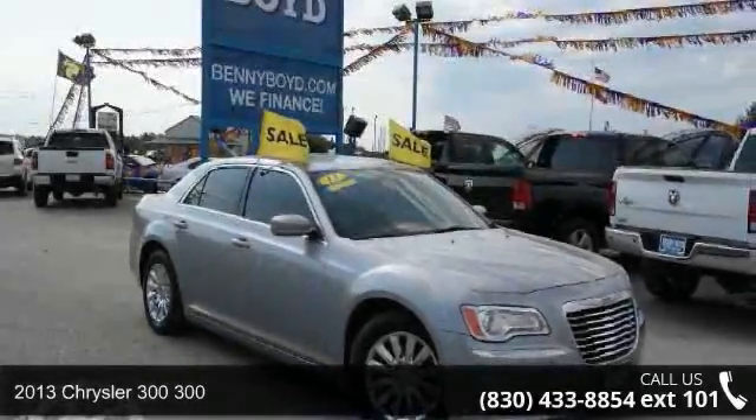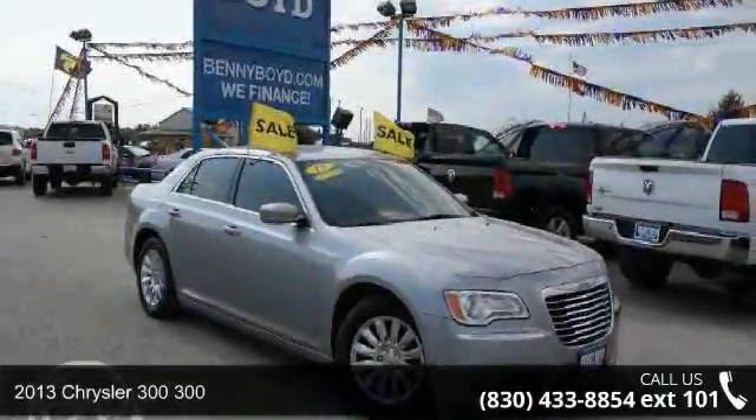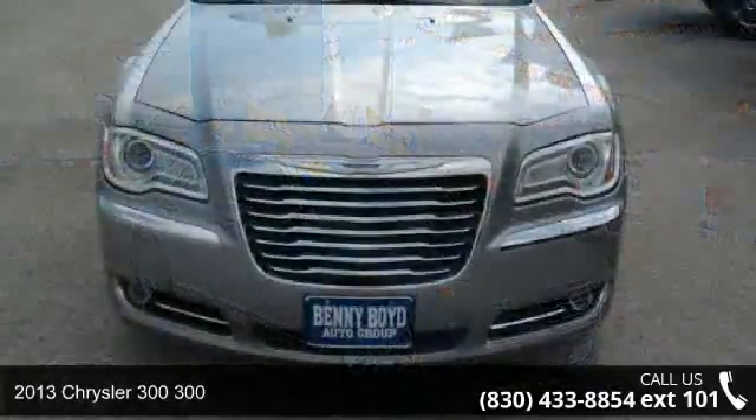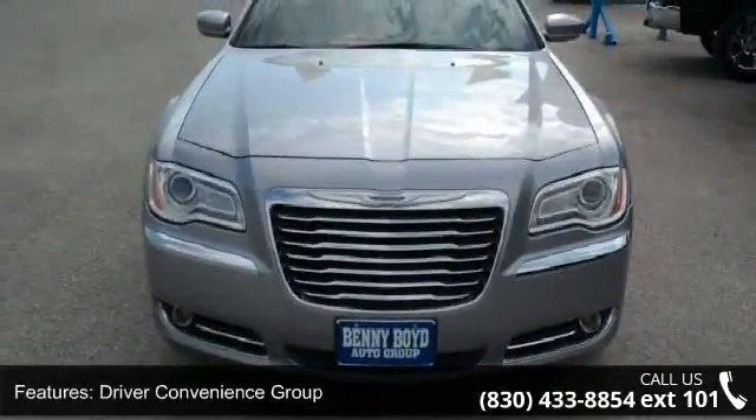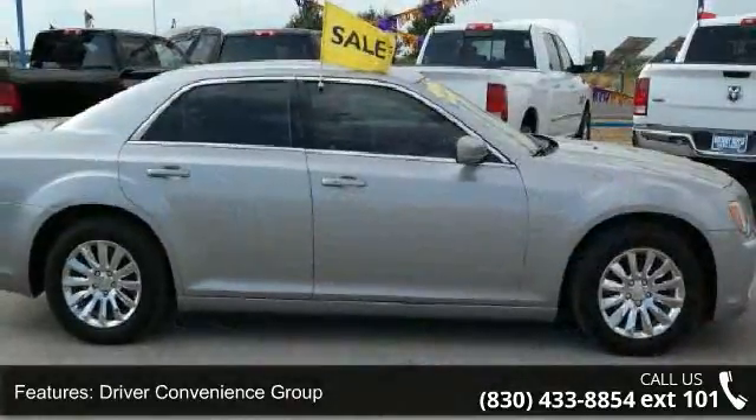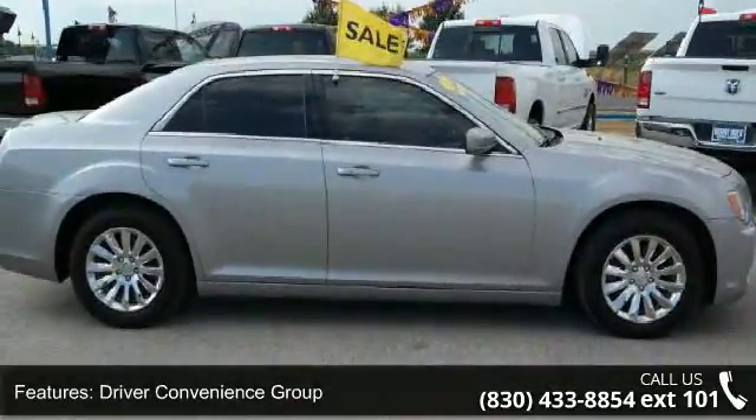Check out this 2013 Chrysler 300. If you are looking for an automobile with great features, look no further. This vehicle comes with a reliable six-cylinder engine connected to a smooth shifting automatic transmission.